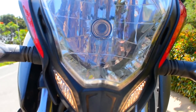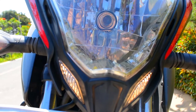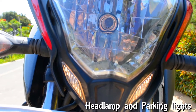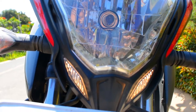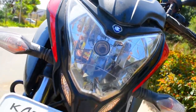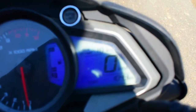The NS200 is a very stylish bike as we all know. One more thing — the headlamp and these two small parking lights look stunning when the light is on, not only at night but even in the day. So that became the second thing in this video.